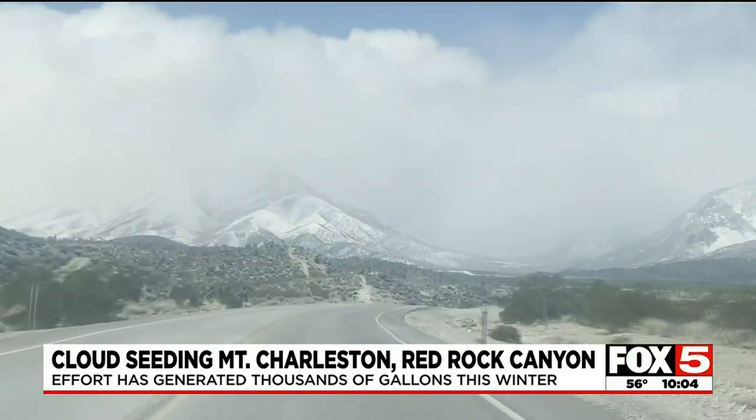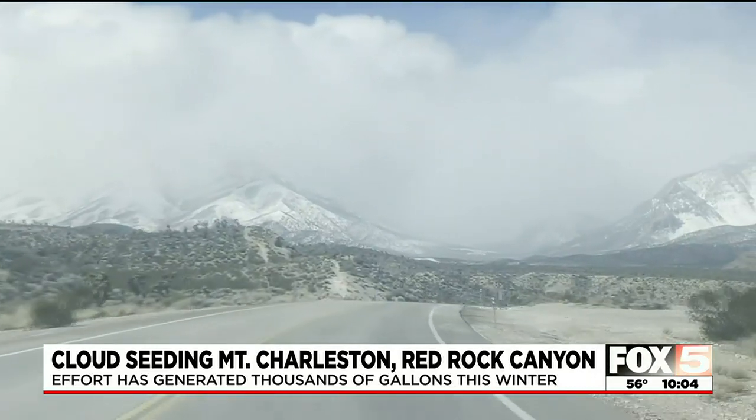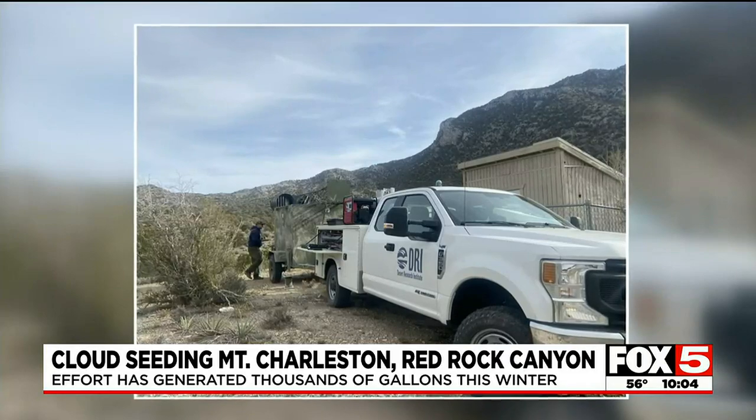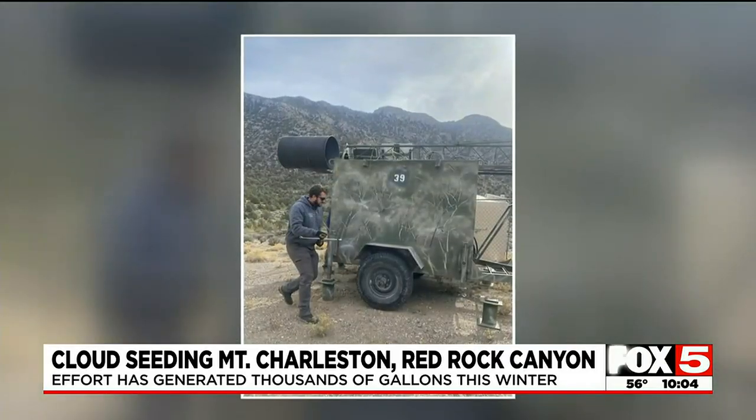Obviously, we had a gigantic boost from Mother Nature. Pauline Van Benten is land and water advisor for the conservation group Save Red Rock. Last year, they raised tens of thousands of dollars to buy and install cloud seeding machines.